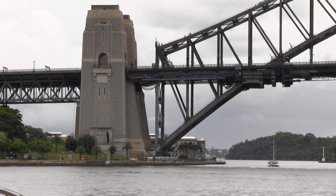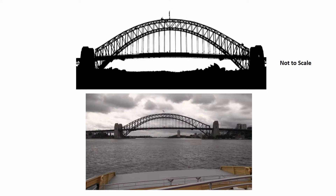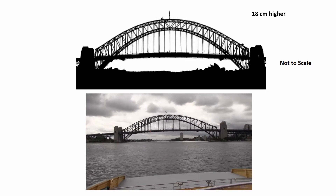Now steel, like most materials, expands when it gets hot. In hot weather the entire double arch expands and the top of the upper arch is about 18 centimetres higher than it is in colder weather.